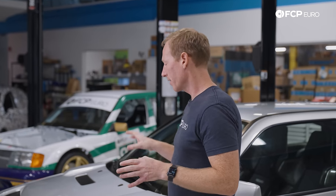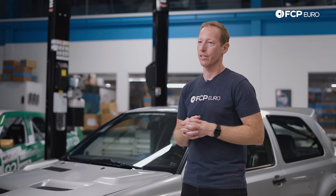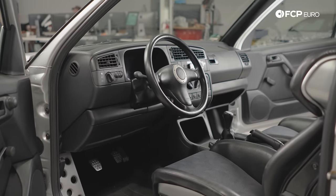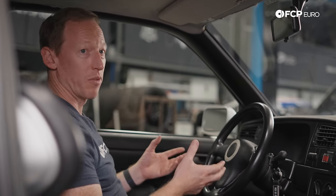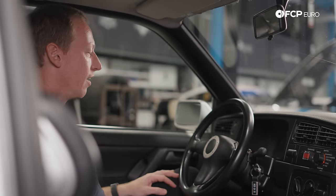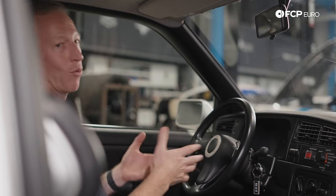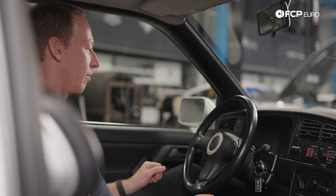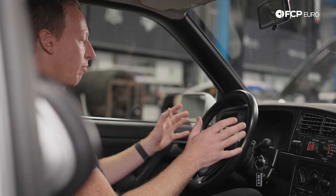Now that we've taken in the exterior, let's get inside and take a look at the interior. Here we are sitting inside the A59. First and foremost, you just absorb the fact that you're sitting in a car that's as special and unique as this is — something I never would have dreamed I'd have a chance to do, just like the driving we did yesterday at Lime Rock.